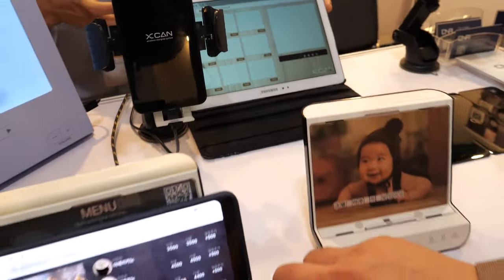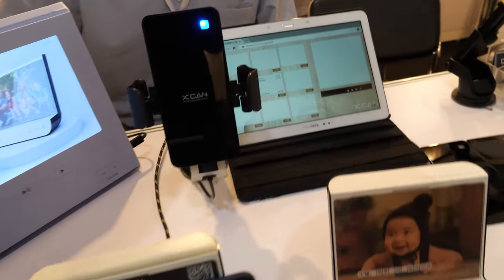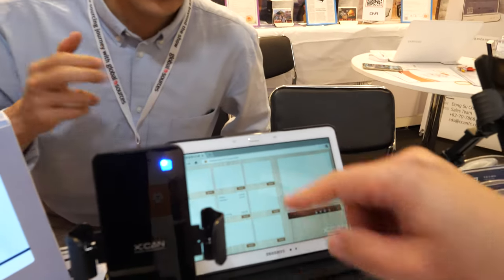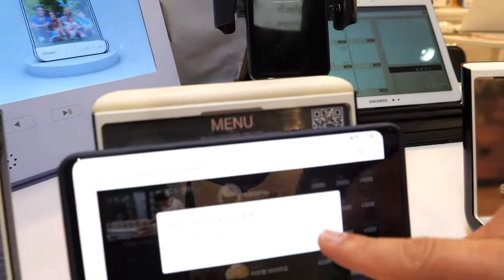This is web-based, so there's no need to install any applications. It uses NFC, so your phone needs to support NFC. The manager can see the order list and also notify the customer to pick up their food.